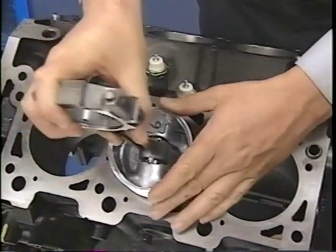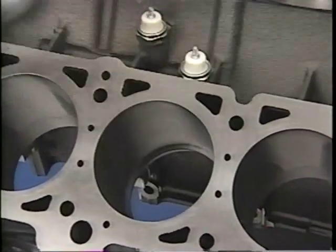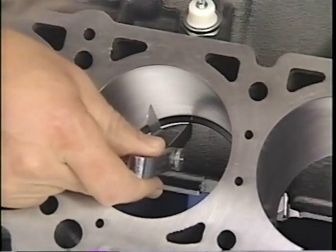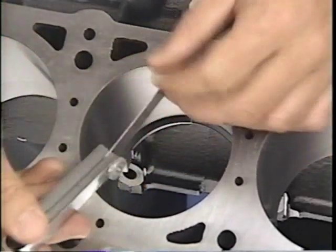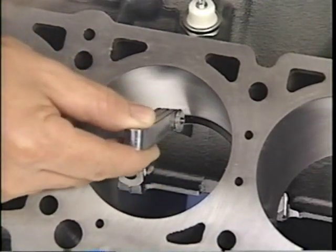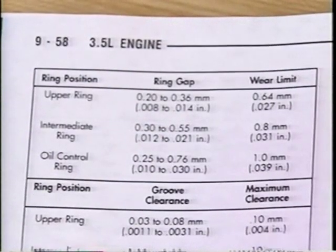To check ring end gap, use a piston to push the piston ring into the cylinder bore. This ensures the ring remains square. The ring must be at least one half inch from the bottom of the bore. Try inserting different feeler gauges into the space at the ends of the piston ring until you find a feeler gauge that fits but which still has a slight drag as it is pulled through the gap. This is the size of the ring end gap. Compare the result to the specification in the service manual.